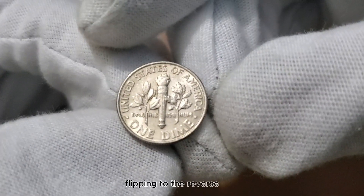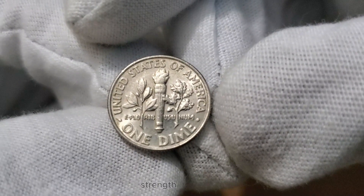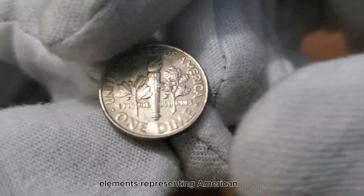Flipping to the reverse side, you'll encounter an image of a torch, an oak branch, and an olive branch, symbolizing liberty, strength, and peace. This design by John R. Sinek showcases vital elements representing American ideals.